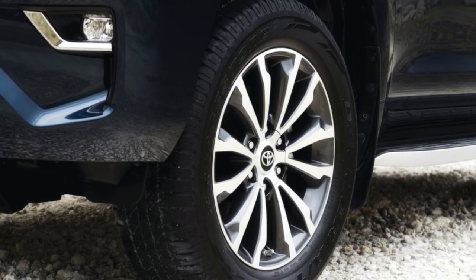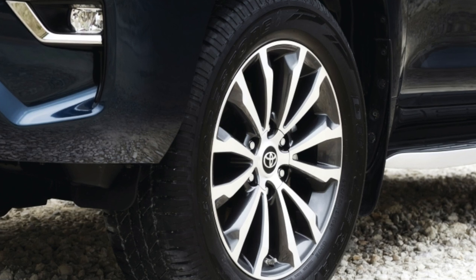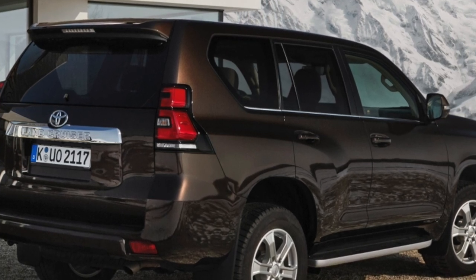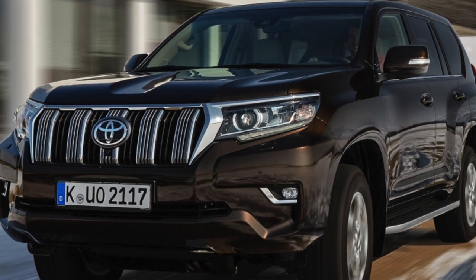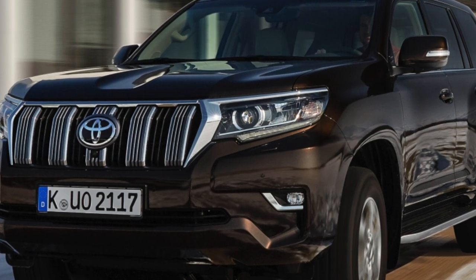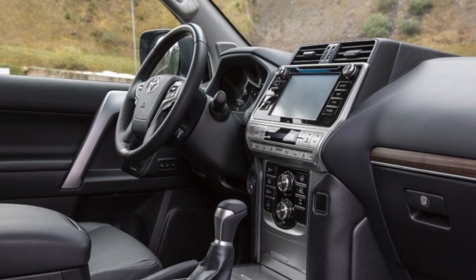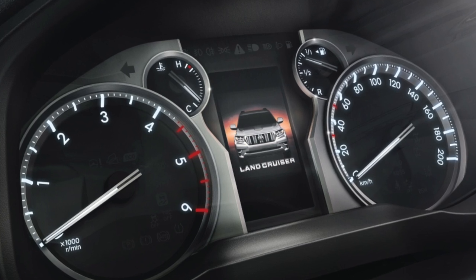The Toyota Land Cruiser Prado is a medium-sized frame SUV made by Toyota. The first generation appeared in 1987, and its important advantages were high cross-country ability combined with car-worthy comfort. Prado exists in three- and five-door versions starting from the second generation. The SUV was built on the same platform as the Toyota Hilux Surf, or Toyota 4Runner. Starting from the third generation, the Land Cruiser Prado, with external changes and interior improvements, is produced under the Lexus GX brand.